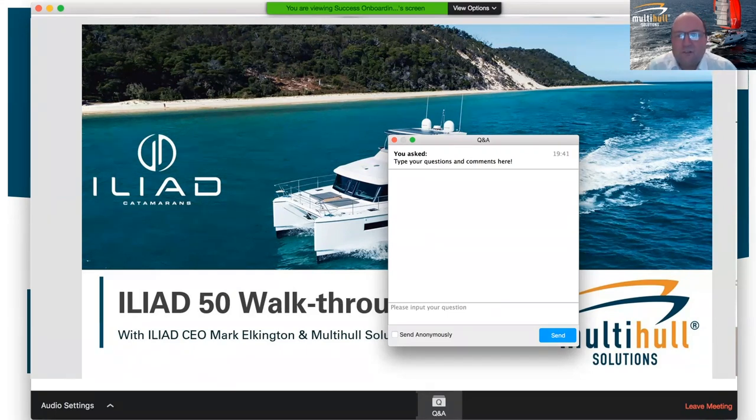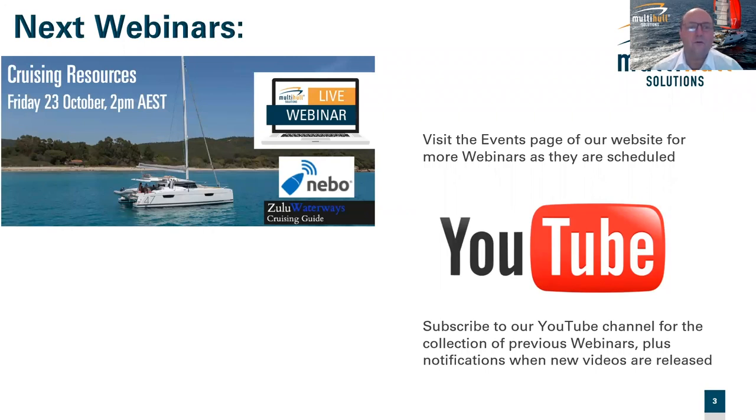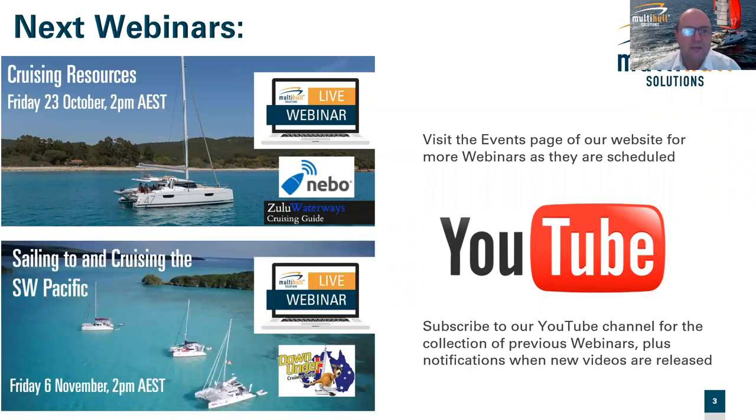You can ask us questions anytime you like — we'd love to take your questions and pass them on to Marcus and Mark. Just click on the Q&A box at the top or bottom of your screen. Our next webinar is on cruising resources on the 23rd of October, talking about apps and support tools you can use when cruising whether power or sail. Two weeks after that, on the 6th of November, we'll do one with the guys from the Down Under Cruising Rally on sailing to and cruising the southwest Pacific.